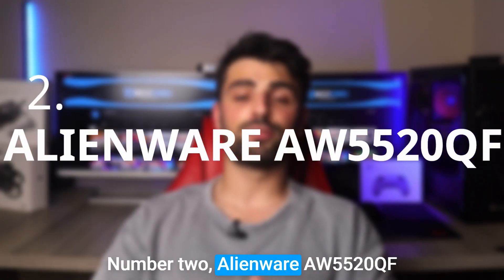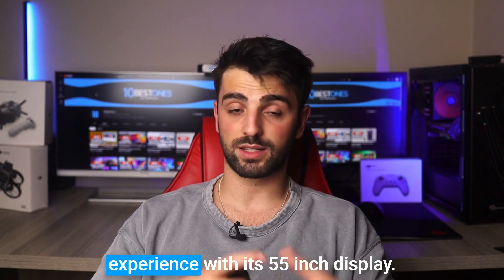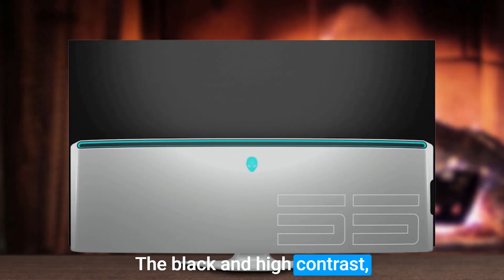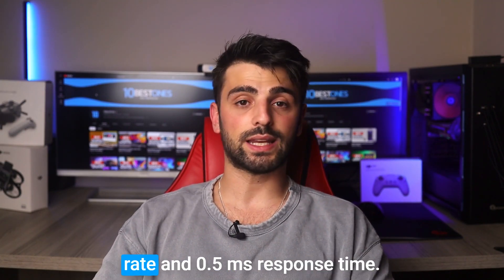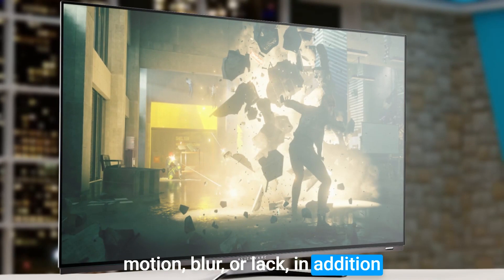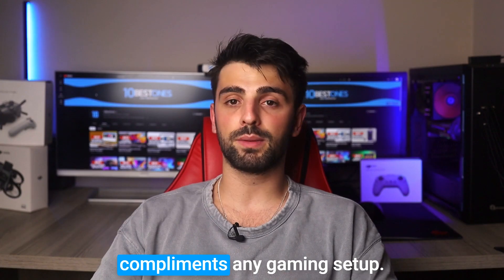Number 2: Alienware AW5520QF. The Alienware AW5520QF is a stunning OLED monitor that offers gamers an immersive experience with its 55-inch display. Its OLED panel delivers accurate and vibrant colors, deep blacks, and high contrast, making it ideal for both gaming and content creation. With a fast 120Hz refresh rate and 0.5ms response time, the monitor ensures smooth and seamless gameplay without motion blur or lag. The Alienware AW5520QF also has a sleek and modern design with slim bezels and a slim profile that complements any gaming setup.